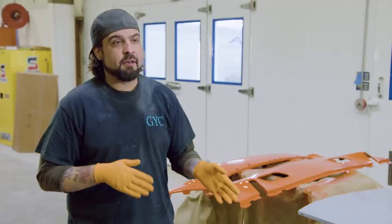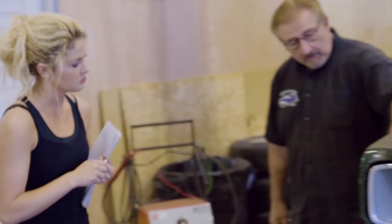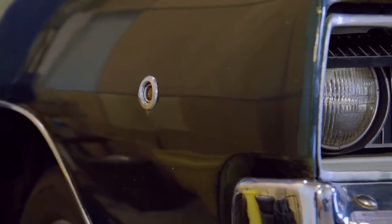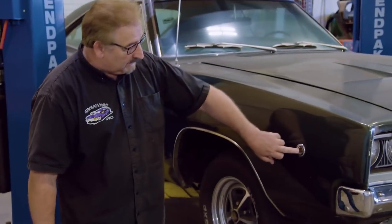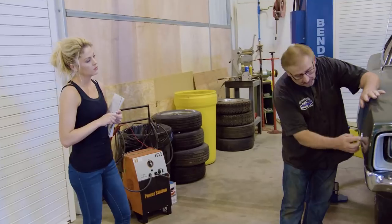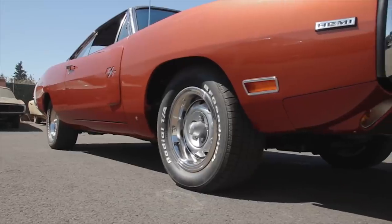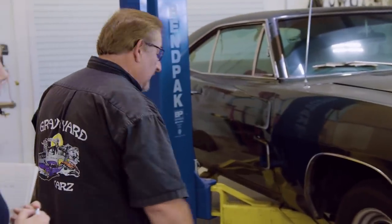You'll see the round side markers — that was the first year the Department of Transportation even required them. Prior to that, in '67, there were no side markers. This was so you could see a car at night from the side. They had reflectors before, but these actually light up. In '69, they got moved down a little bit and were almost square — actually a slight rectangle. In '70, they had almost a teardrop shape to them. That's the genesis of the side markers.